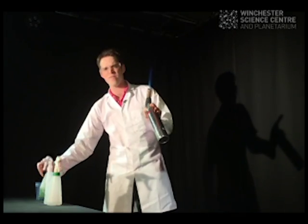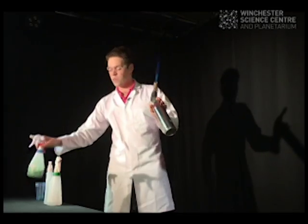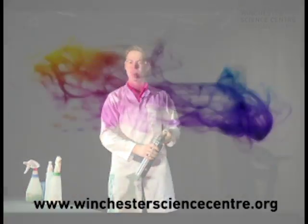And my final one is the fantastic and always favourite copper. This has been 30 Second Science by Winchester Science Centre. Thank you very much.